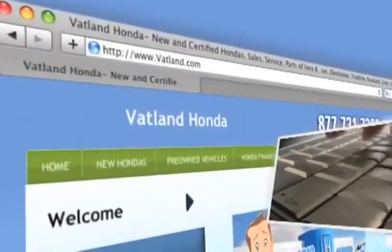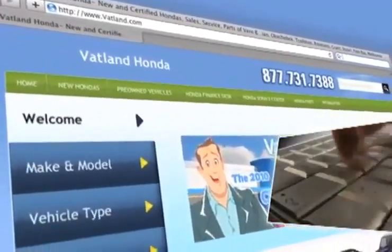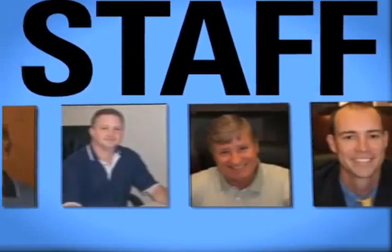Visit our innovative new website at www.vatland.com. There you can check out our service center for information or to set an appointment, and see pictures and bios of our friendly and knowledgeable sales staff.